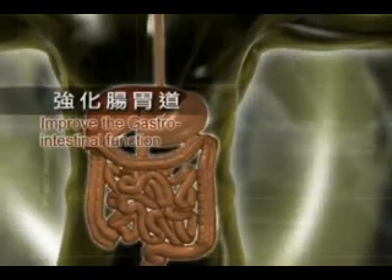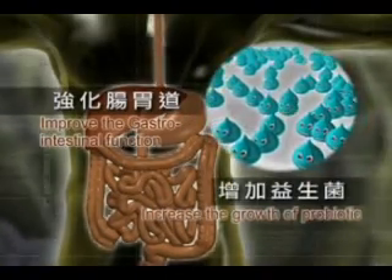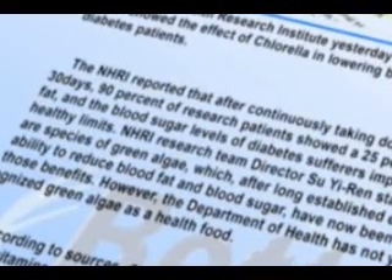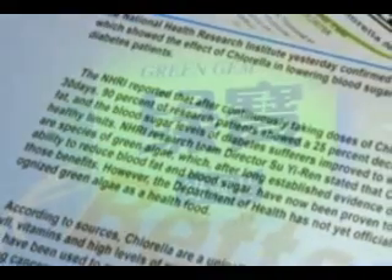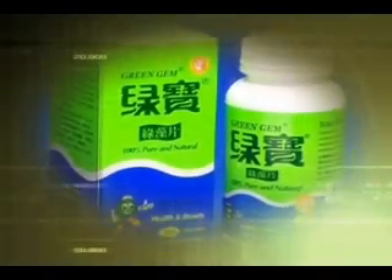Chlorella strengthens gastrointestinal functions. It enhances resistance to disease by promoting beneficial bacteria and anti-allergenic factors. Experimentation has proven that, taken orally, chlorella lowers blood sugar level to acceptable levels. This is an excellent selection for diabetes patients or those who desire to control their blood sugar level.